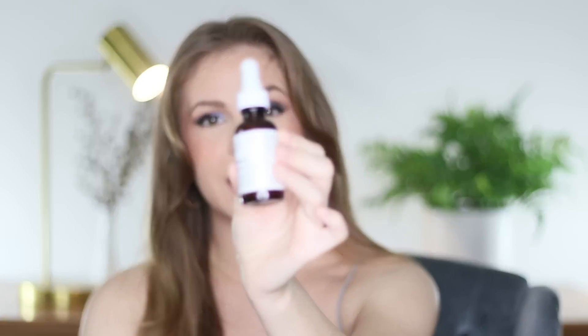I also used up The Ordinary Retinol 0.5 in Squalane — this is my second bottle. I started with the 0.2 and worked up to the 0.5. I see a big difference in my skin from using this: smoother and brighter. I also like that it's in squalane — it doesn't irritate my skin. I'd recommend starting with a lower concentration and working up slowly. You can also apply it over your moisturizer at first — I believe that's called buffering — try once a week, then twice a week, and gradually increase.